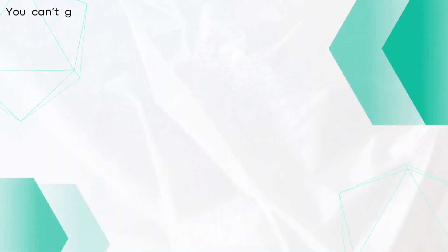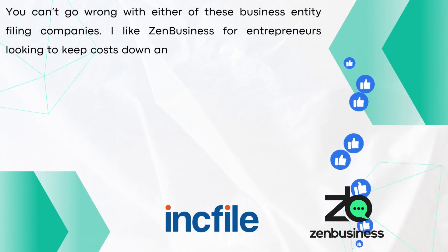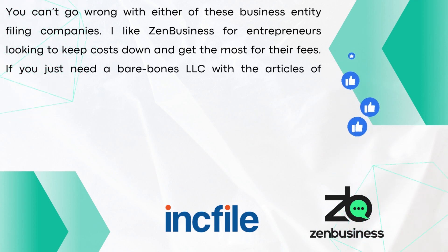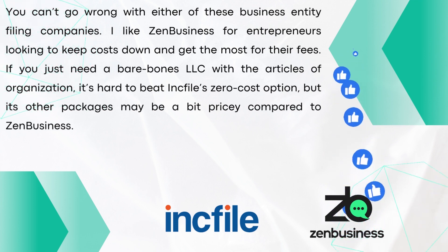The bottom line: you can't go wrong with either of these business entity filing companies. I like Zen Business for entrepreneurs looking to keep costs down and get the most for their fees. If you just need a bare-bones LLC with the articles of organization, it's hard to beat Inkfile's zero-cost option, but its other packages may be a bit pricier compared to Zen Business. Whether you'd like to sign up for Inkfile or Zen Business, make sure to use my link in the description at no extra cost to you. I hope this video was helpful — thank you so much for watching.